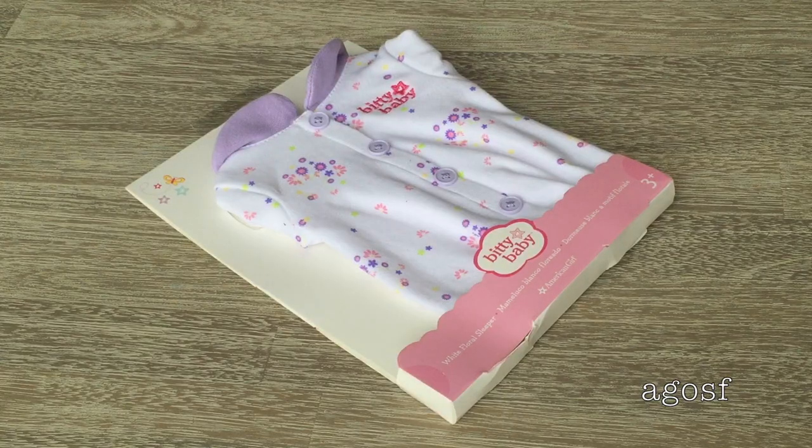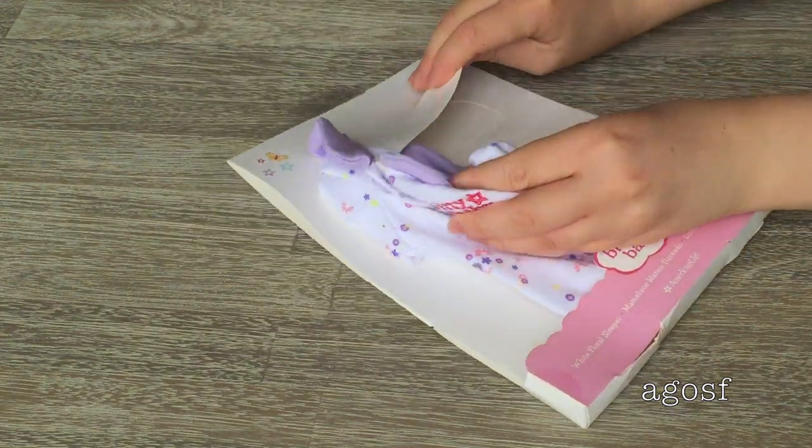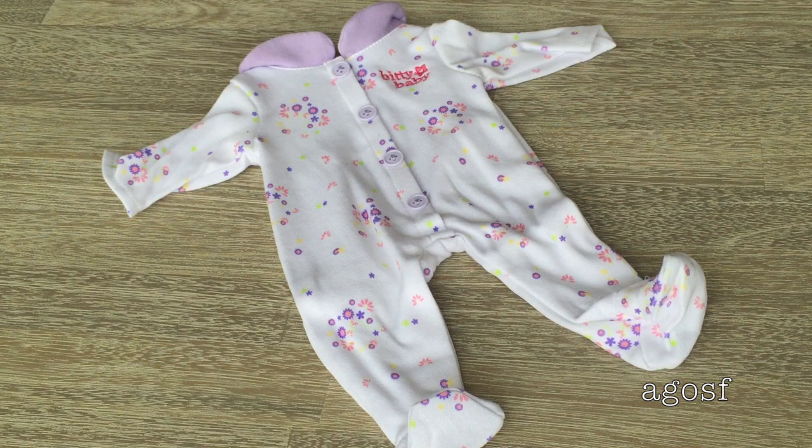There were a couple of sleepers to choose from, but I decided on the white floral sleeper because I love the flower pattern and the pale purple and white together. This retails for $20. It's a really adorable outfit for your Bitty Baby to wear while relaxing at home or even going out. The buttons are pale purple — there are four of them — and underneath there's velcro so you can take the outfit off and on easily. The outfit is white with little flower details throughout and 'Bitty Baby' written on the side.